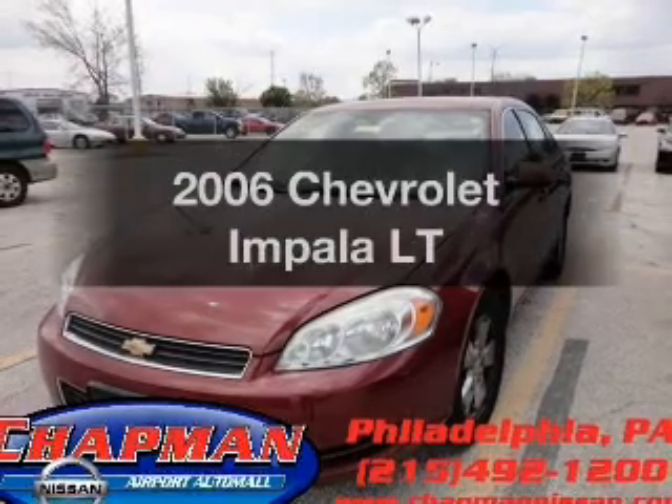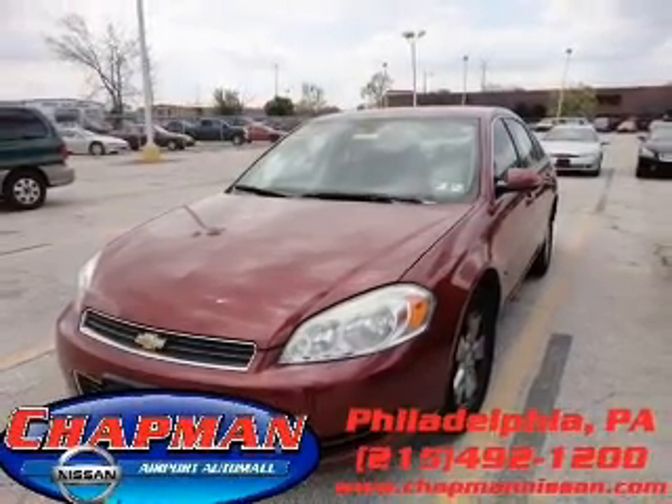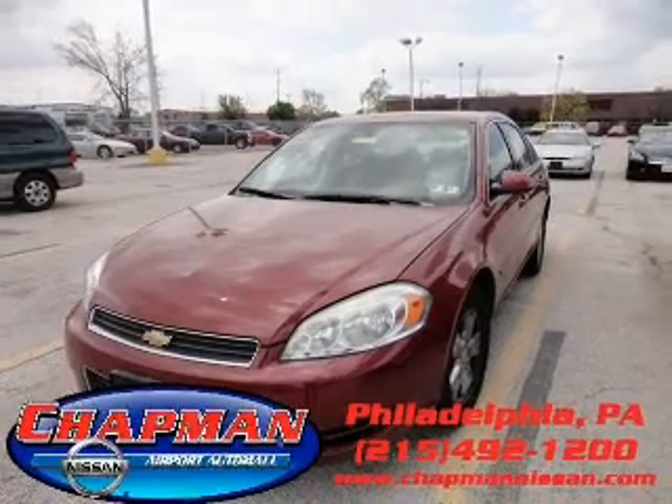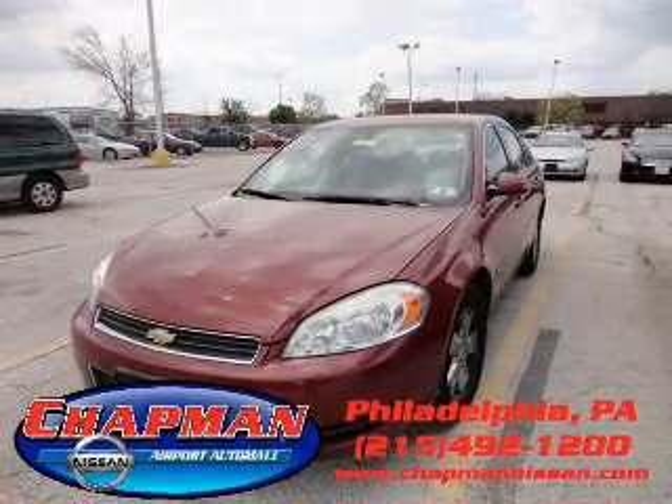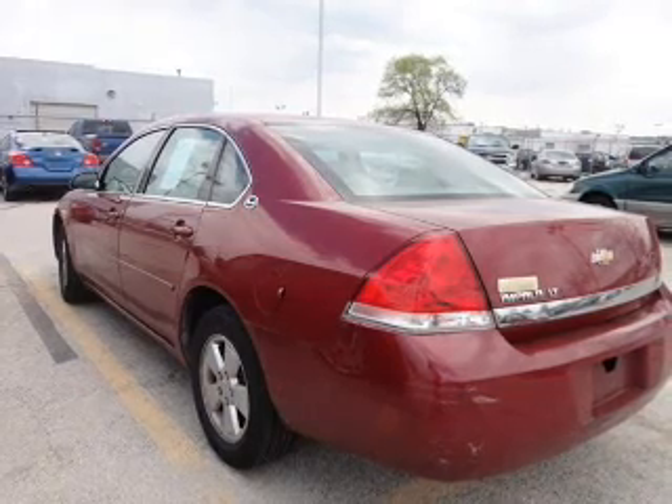Get noticed in this 2006 Chevrolet Impala. Everything you need under one roof with this great vehicle. With a solid 6-cylinder engine, the powertrain includes front wheel drive that responds smoothly to its automatic transmission.